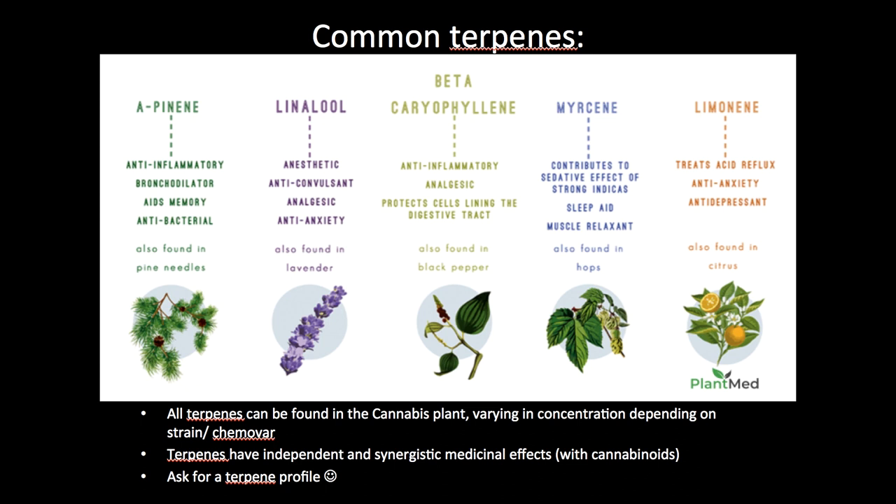Linalool is the terpene from lavender. It's anesthetic, it has anti-convulsant activity so it's useful in epilepsy, it's analgesic, and it reduces anxiety so it's anxiolytic.